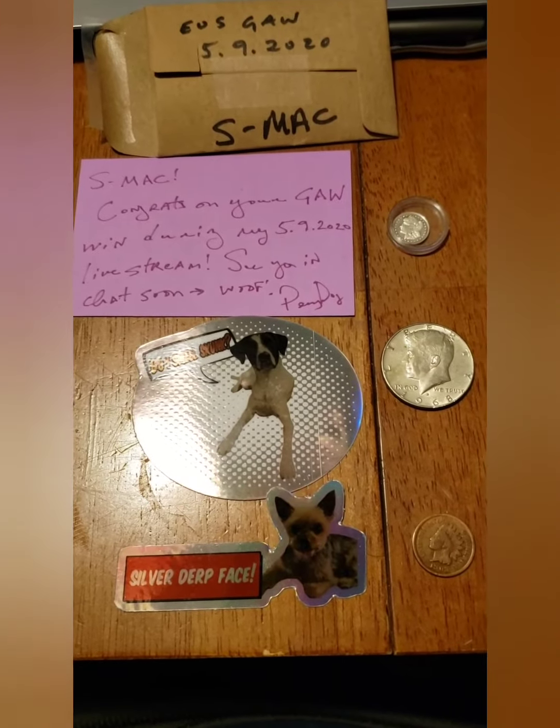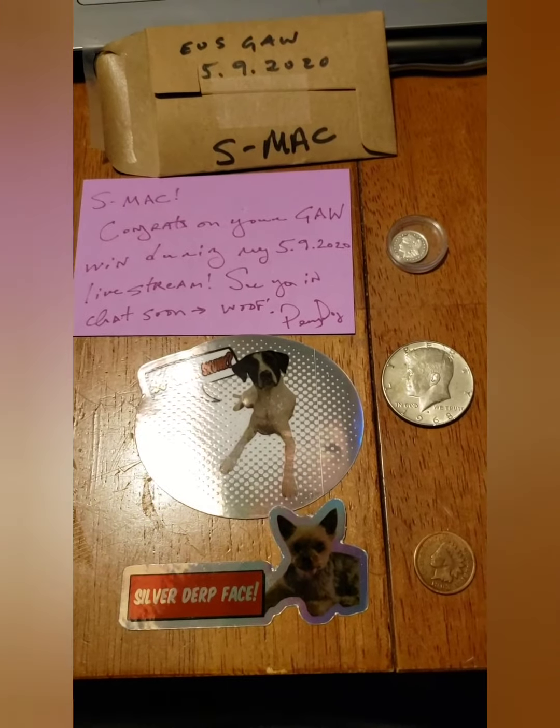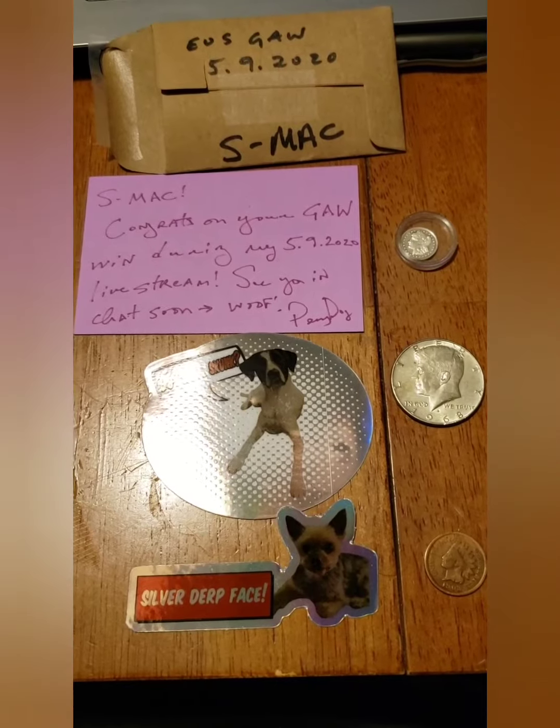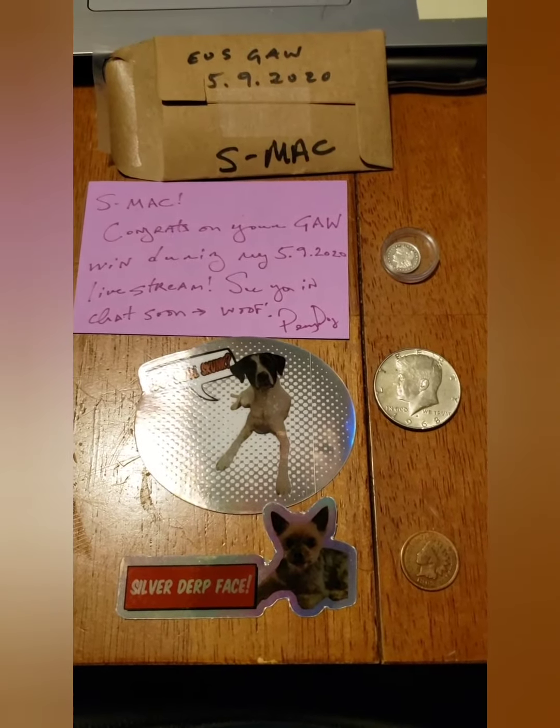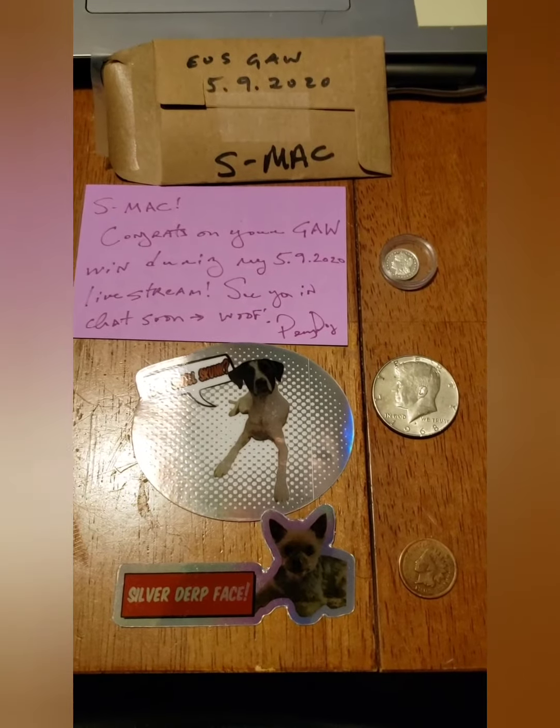Hey YouTube, S-Mac here. Another giveaway shout out — this time for Penny Dog. This is my second one from Penny Dog this year.